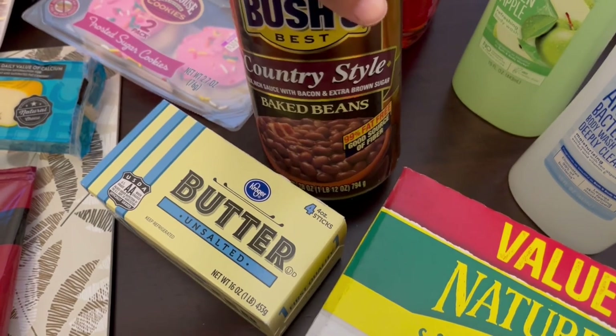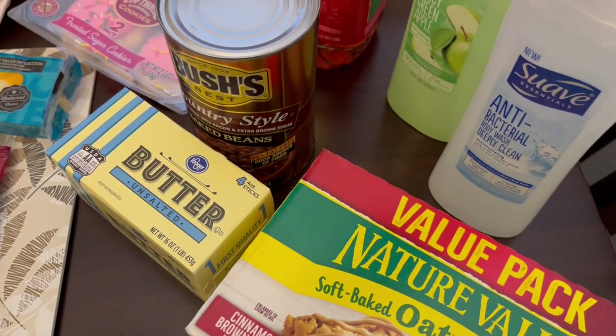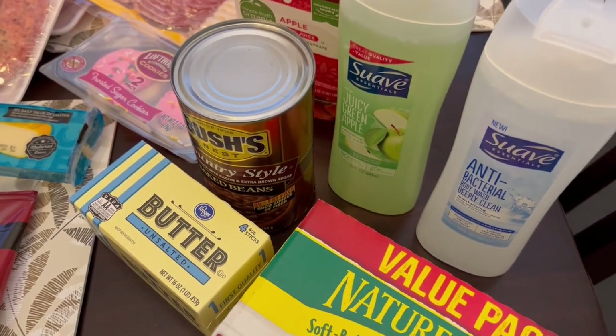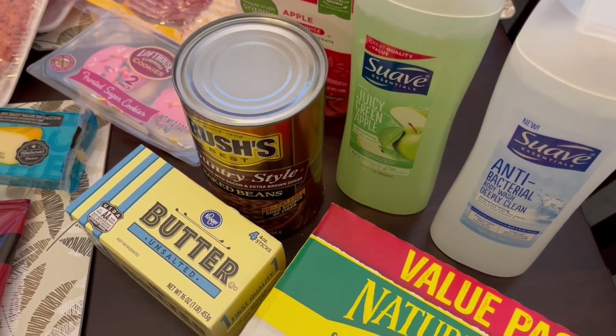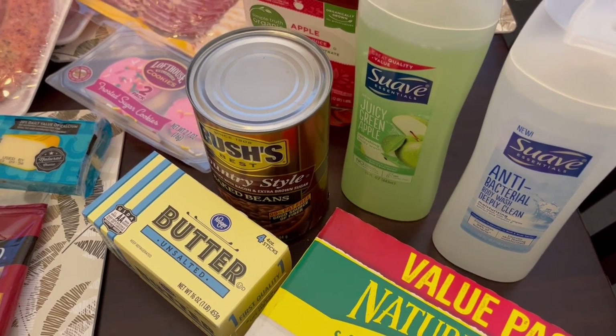Baked beans were on sale for $2 so I got one can, and then this Suave was also on sale — if you bought five participating items. So I got the Juicy Green Apple body wash, which I've never seen before, and then the antibacterial body wash. They were on sale for 89 cents each.